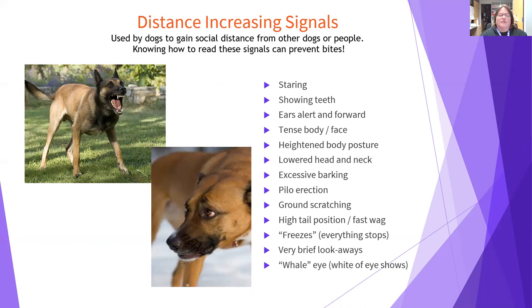The dog in the upper left is flashing teeth, leaning forward, muscles tense, up on his toes — clearly saying go away. But what about the dog on the bottom right? He's also throwing off distance increasing signals: lowered head, ears pinned back, and you can see the white of his eye — we call that whale eye. These are all signs of discomfort. Very often these shy dogs end up biting because no one listens to them, so we should be just as cautious with them.